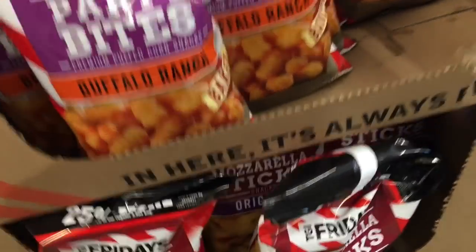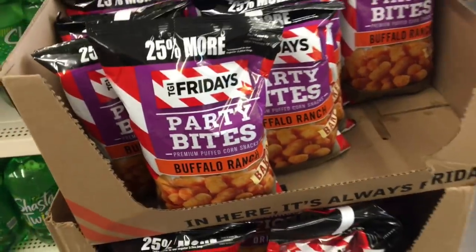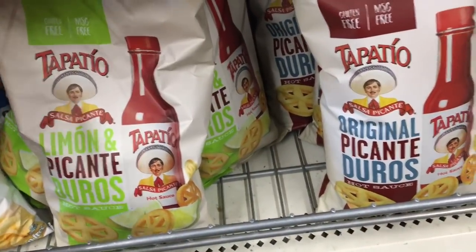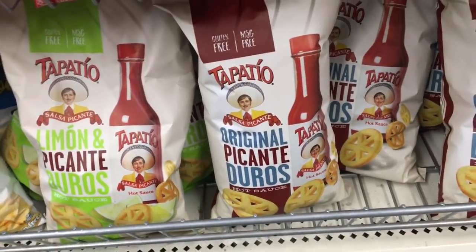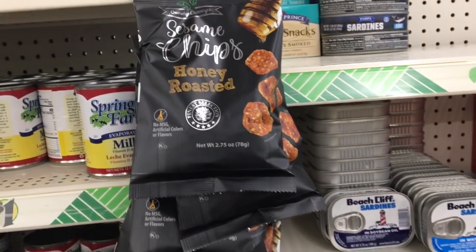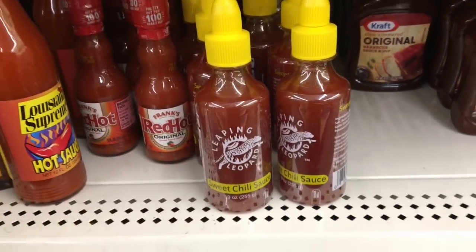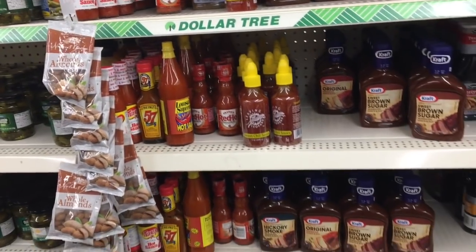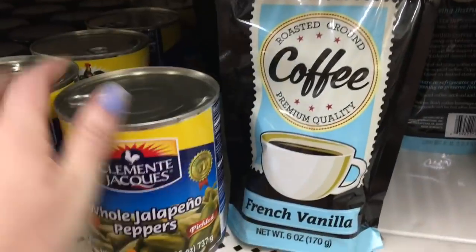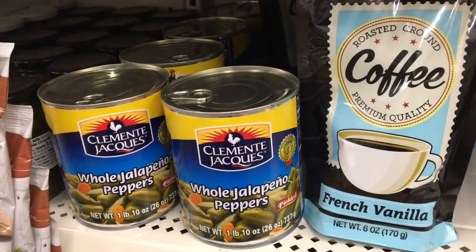These are new by TGI Fridays — they had mozzarella sticks. Has anyone tried these? How about the buffalo ranch? They sounded pretty good — I haven't tried them but these really caught my eye. These are definitely new and they sound delicious. Sesame chips — honey roasted — haven't tried those before. And this is something I haven't seen before: sweet chili sauce. Look at this can down here — I love pickled jalapeños with carrots, and this is a one-pound can. That is such a good deal for a dollar.